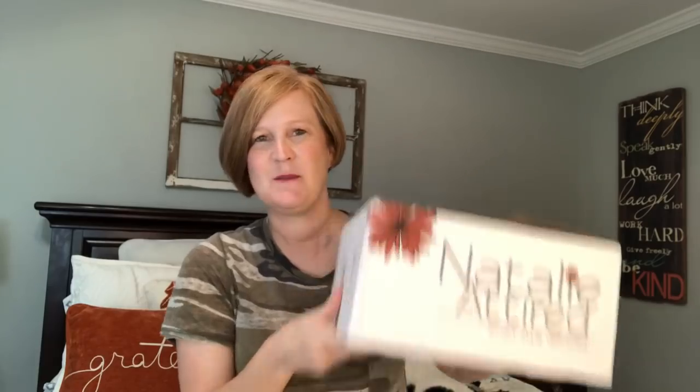Hey sunshines and welcome back to my channel. I am so excited because today I have a Natalie Attired unboxing for you. If you've been around my channel for very long, you know this is my absolute favorite clothing subscription box. I really do love it and I'm dying to see what's inside.